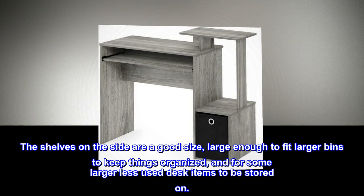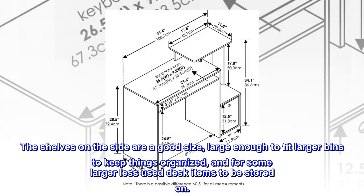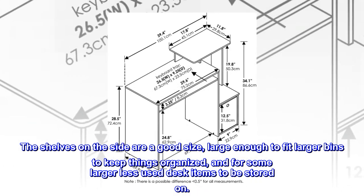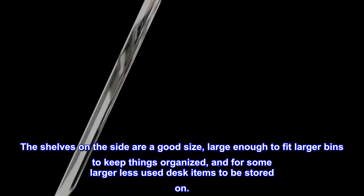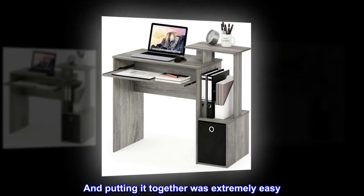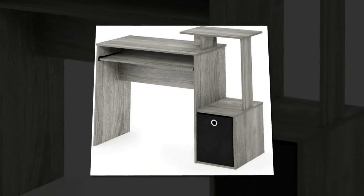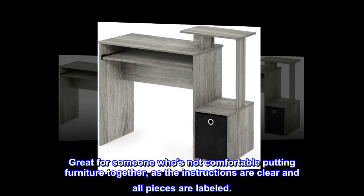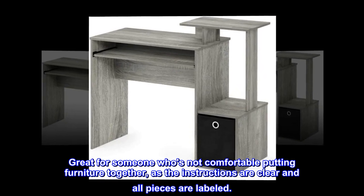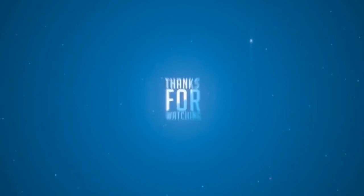The shelves on the side are a good size, large enough to fit larger bins to keep things organized, and for some larger less-used desk items to be stored on. Putting it together was extremely easy — did it by myself in less than an hour with absolutely no issue. Great for someone who's not comfortable putting furniture together, as the instructions are clear and all pieces are labeled.